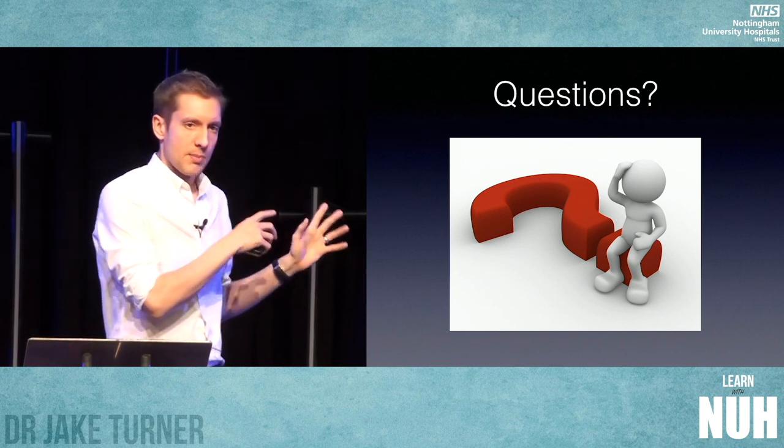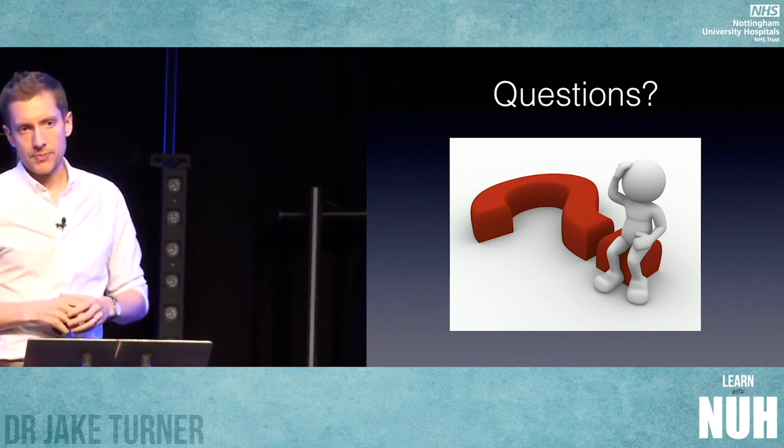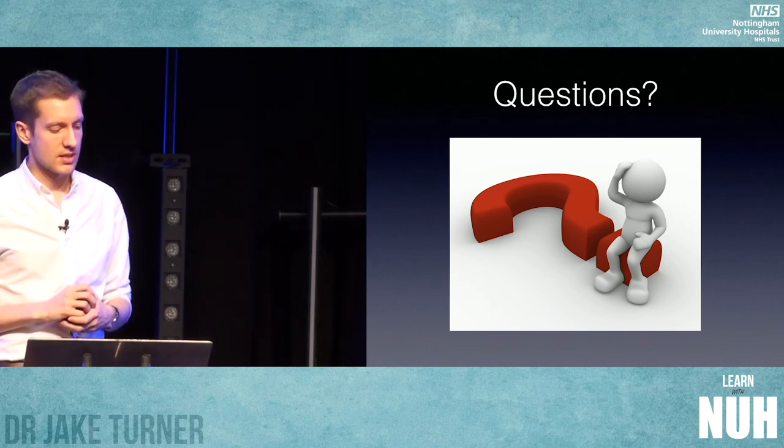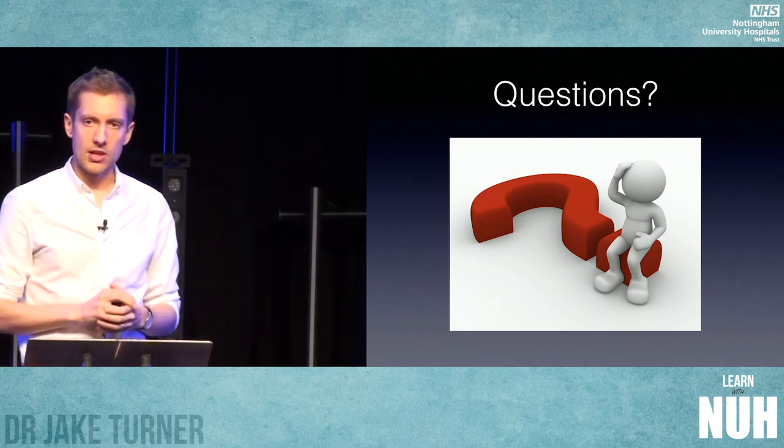We're going to present this at the Major Trauma Forum on 28th of January and use it to write a business case to get the trust to buy some trauma mattresses. Fingers crossed. Thank you very much.